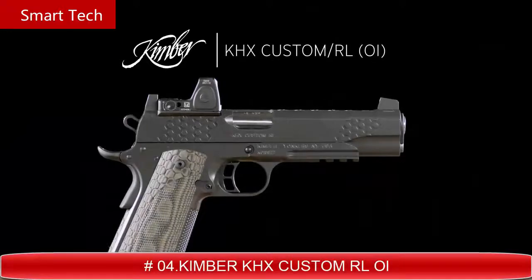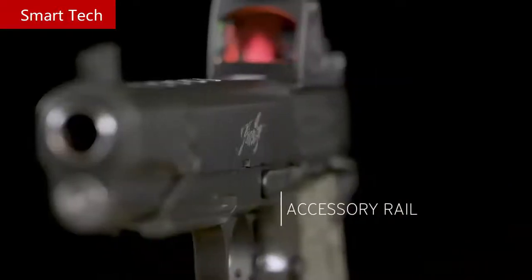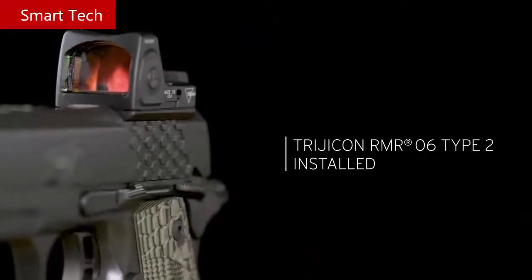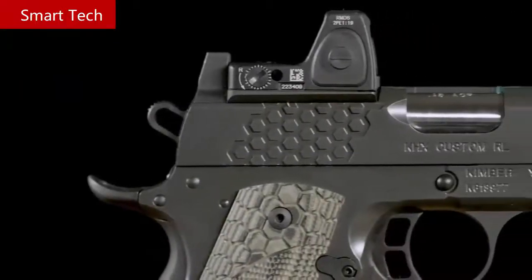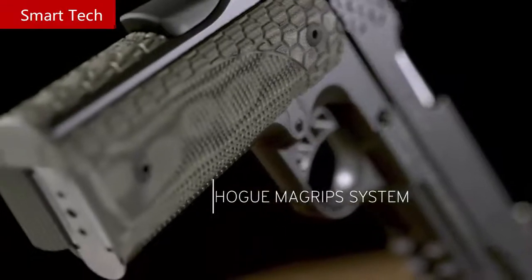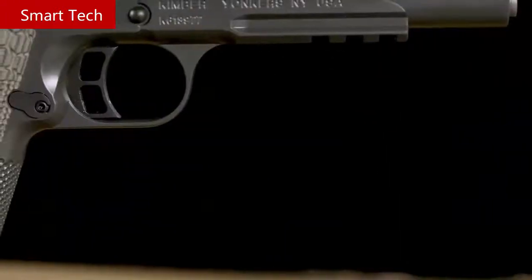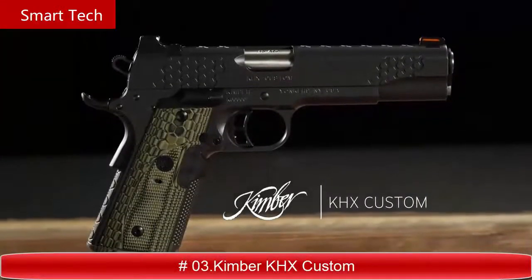The KHX Custom Rail Optics Installed is a 1911 designed and built to bring the classic 1911 platform together with red dot sighting systems. It comes with the Trijicon RMR06 Type 2 3.25 MOA red dot sight installed. Hexagonal stair-step serrations provide solid purchase when manipulating the slide. G10 green and black Hoag MagGrip system creates an external magwell aiding in reloads, with Stiplex surface texturing on the front strap ensuring a positive grip surface. This full-size 1911 is available in 10 millimeter, 45 ACP, and 9 millimeter.